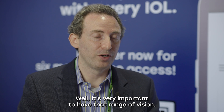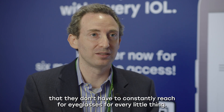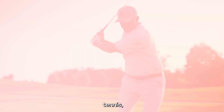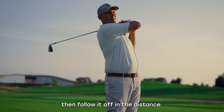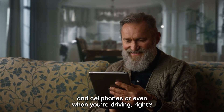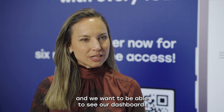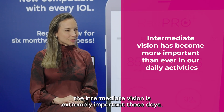It's very important to have that range of vision. It improves quality of life so patients don't have to constantly reach for eyeglasses for every little thing. For active lifestyle people who like to play sports — tennis, pickleball, golf — you can see the ball on the tee to hit it and then follow it off in the distance. With tablets, cell phones, and driving, we want to be able to see distance and see our dashboard. Intermediate vision is extremely important for all our daily activities these days.